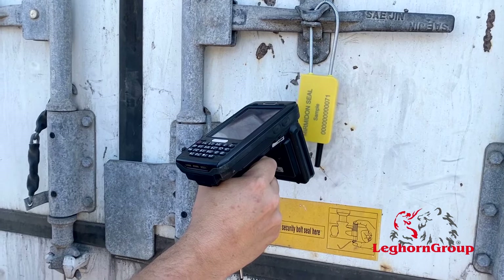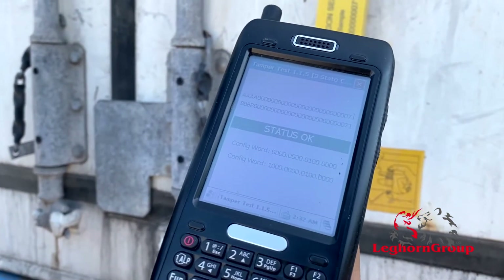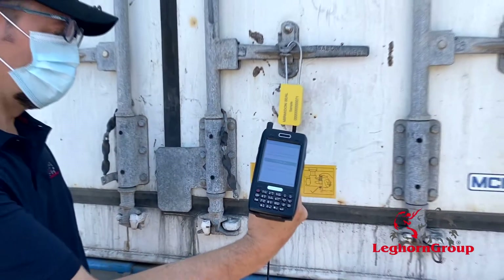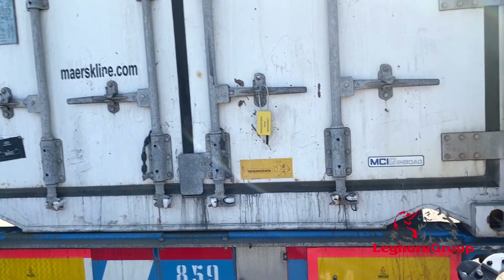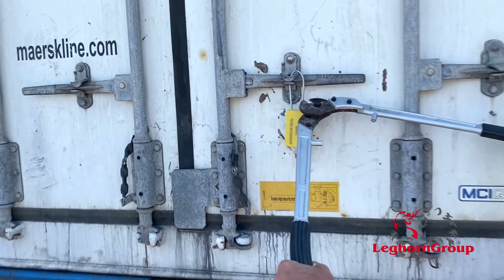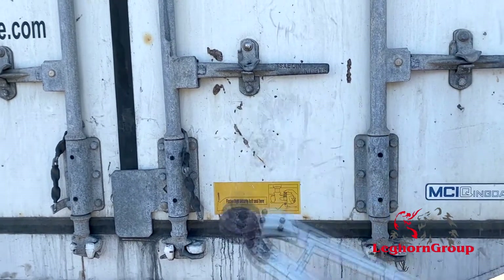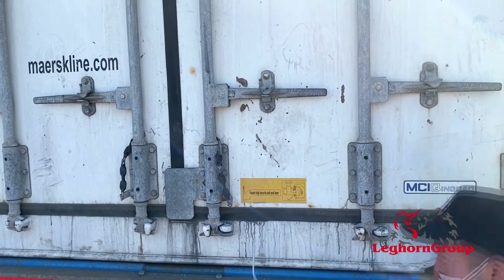When properly locked, the e-seal shows OK at RFID reading. First ever on the global market capable of informing about its status — open, regularly closed, or tampered — the seal has been called three states.